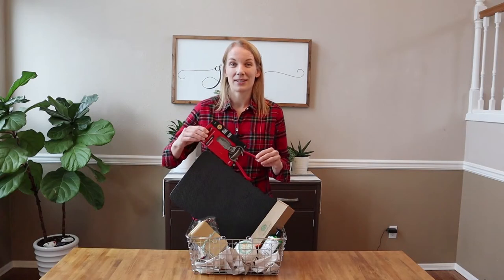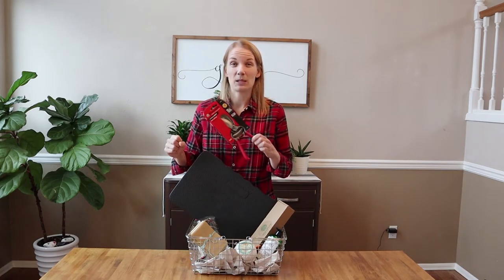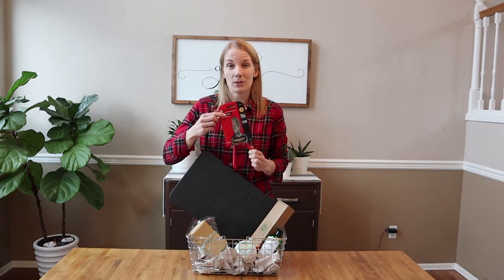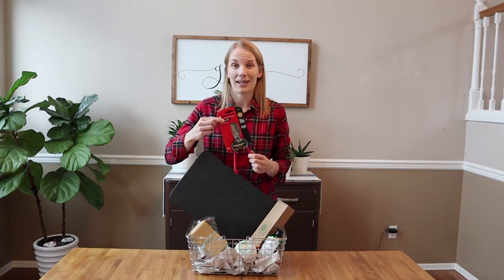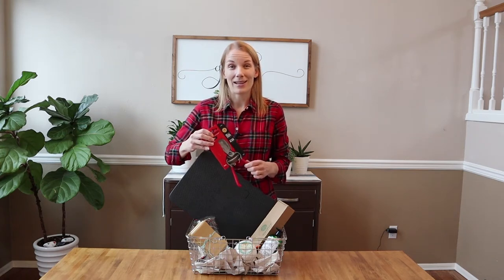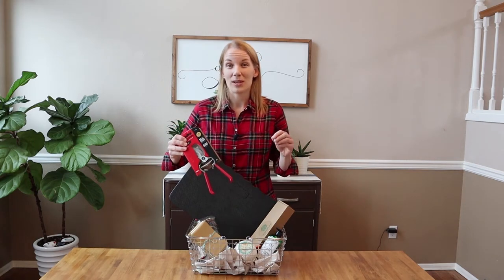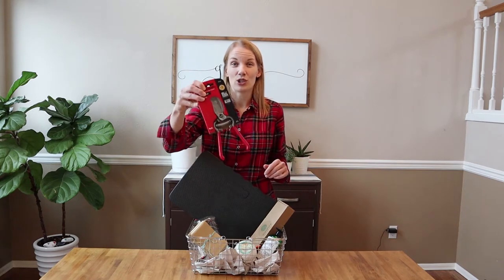This next gift idea is one of the tools I use most frequently in my garden — a nice pair of hand pruners. This is the Corona brand. The blades are replaceable, you can sharpen them to keep them nice and sharp over time, and if you take good care of them they're bound to last you for years. Even if the gardener in your life already has pruners, they could use more.